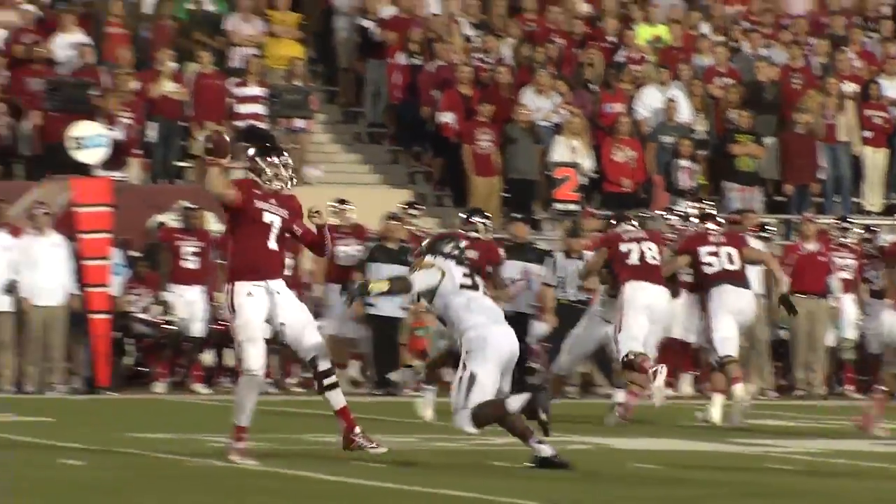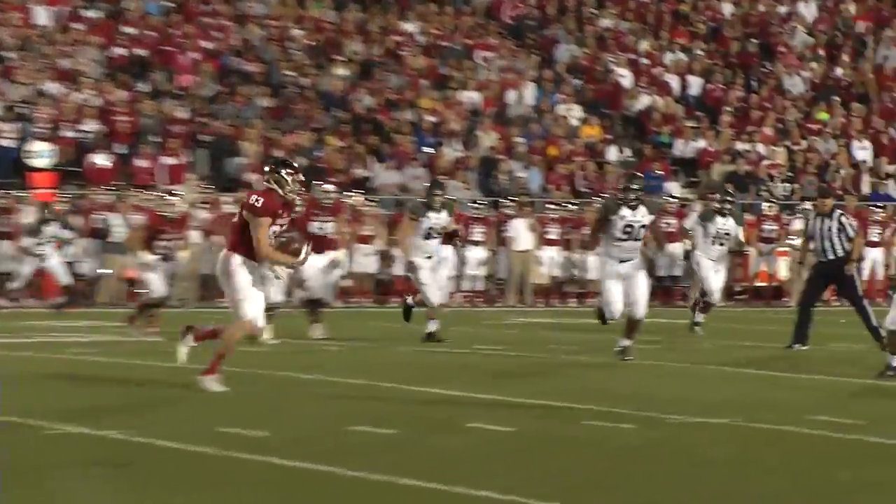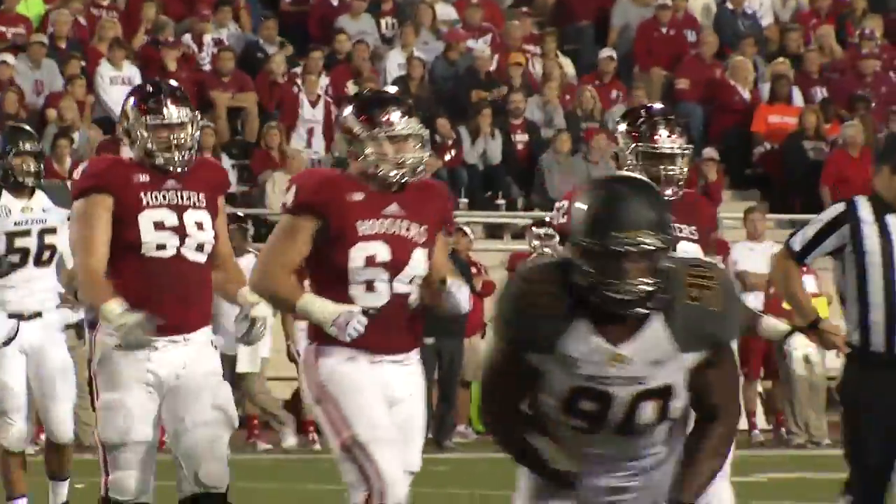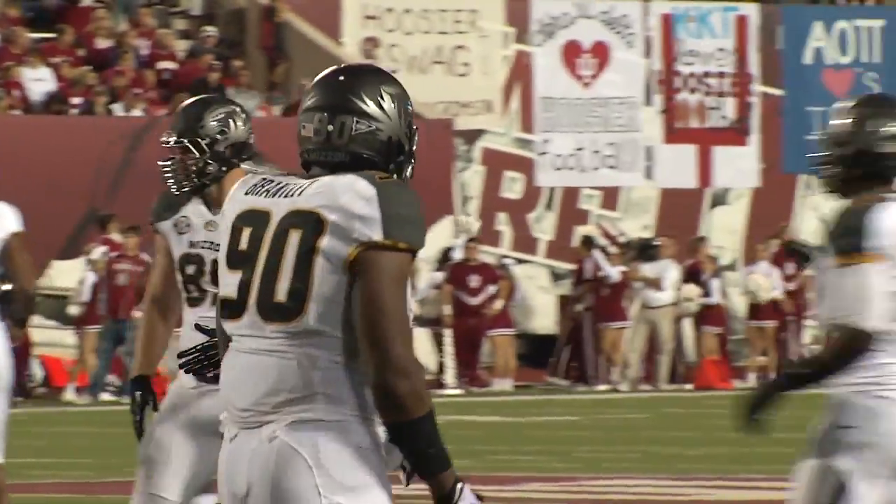Sudfeld fakes the zone read, pressure — throws it to Bulls around a tight end screen on the right side. Four defenders there, and he's popped down shy of the line of scrimmage at the 28. He'll lose a yard on the play.